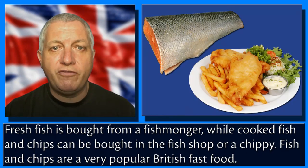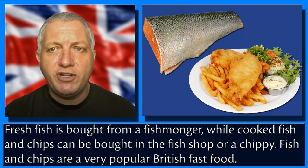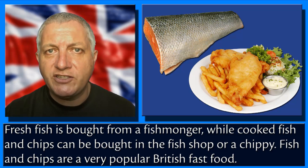Fresh fish is bought from a fishmonger, while cooked fish and chips can be bought in the fish shop or a chippy. Fish and chips are a very popular British fast food.